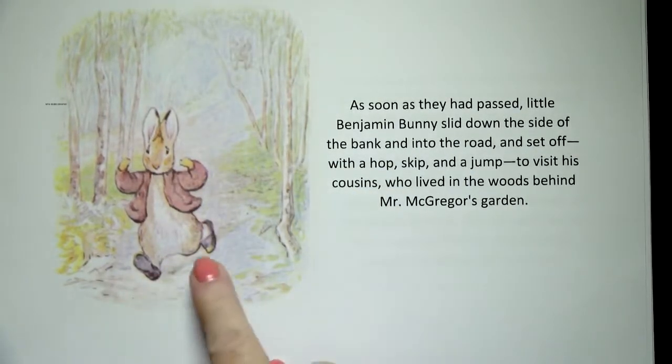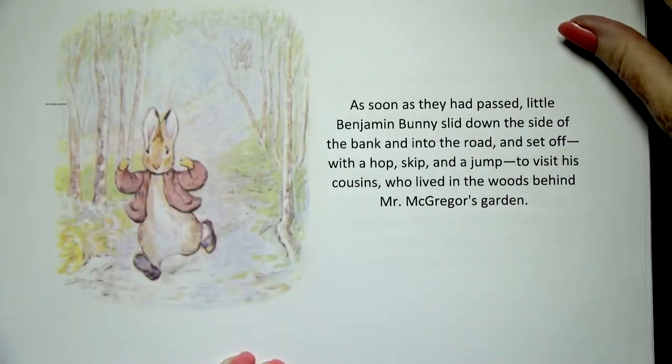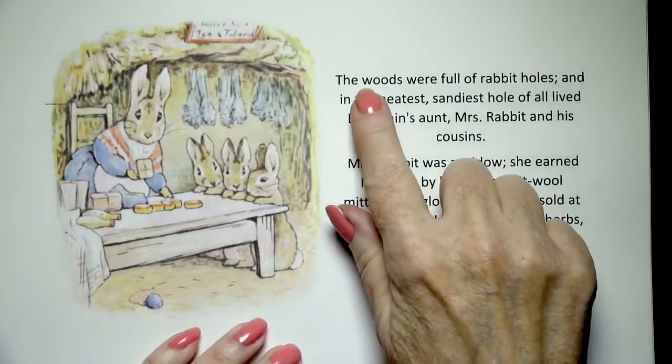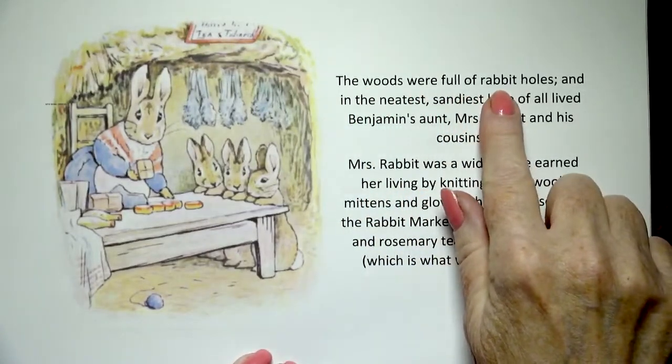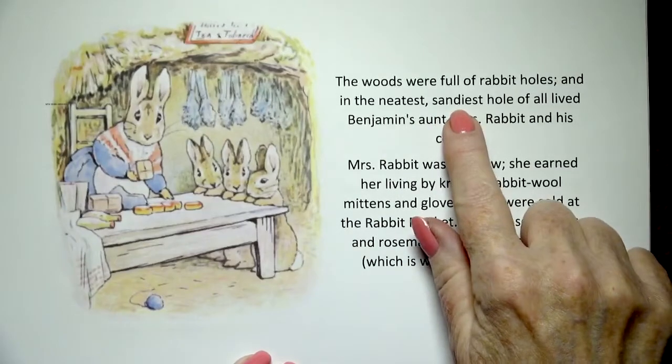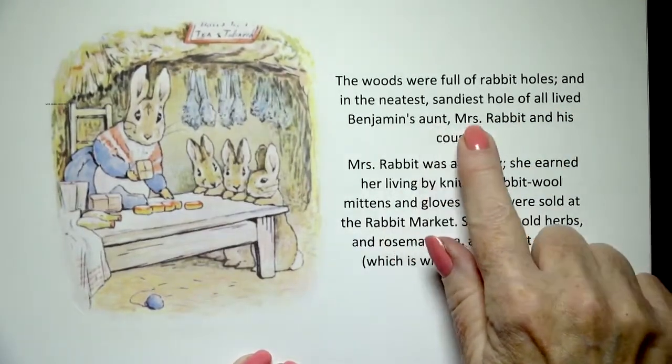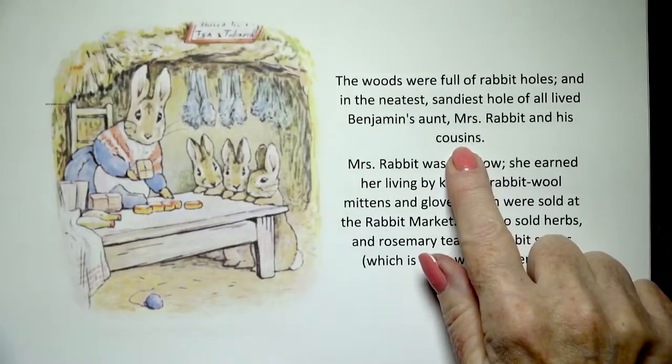Here he comes — he's in the woods. The woods were full of rabbit holes and in the neatest, sandiest hole of all lived Benjamin's aunt, Mrs. Rabbit and his cousins.